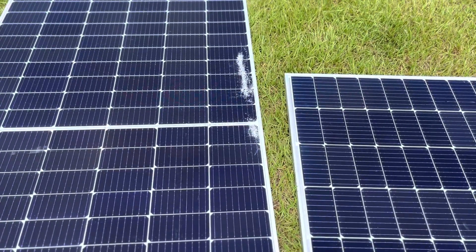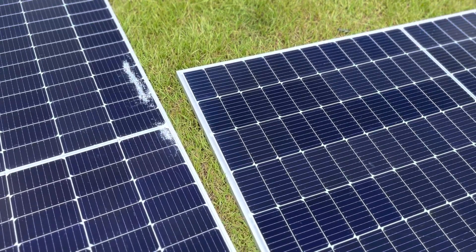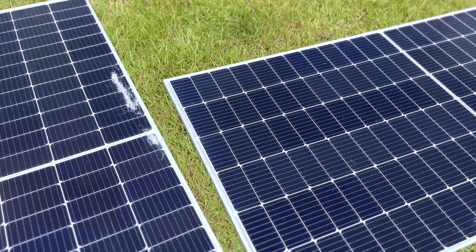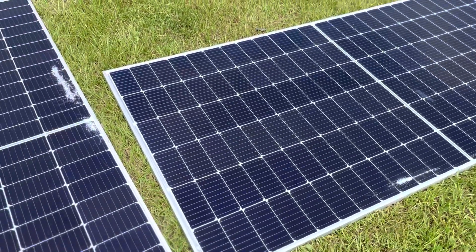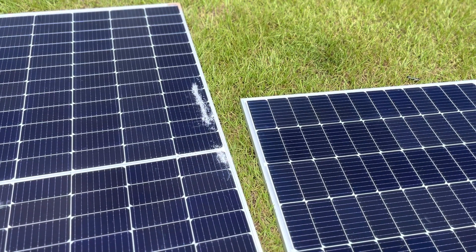As you may recall in an earlier video, much earlier, I showed you some damaged panels. They had to come in and I saw the damage, made a note of it on the ticket, and the shipping company paid for the replacements.